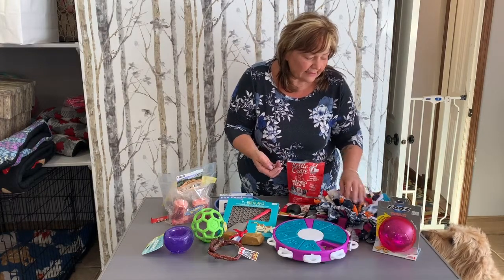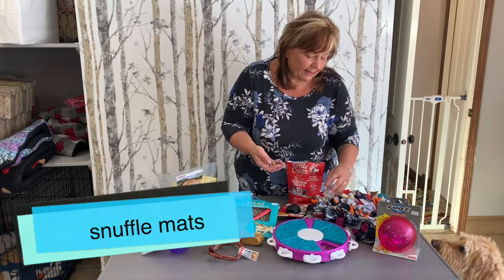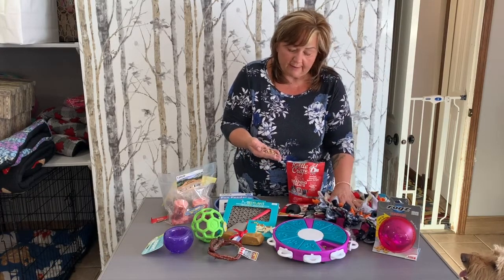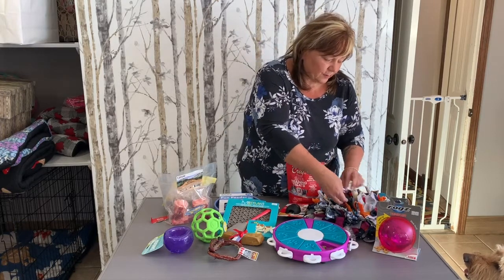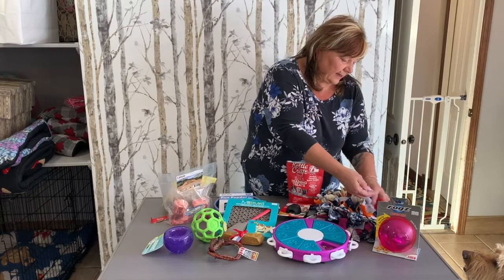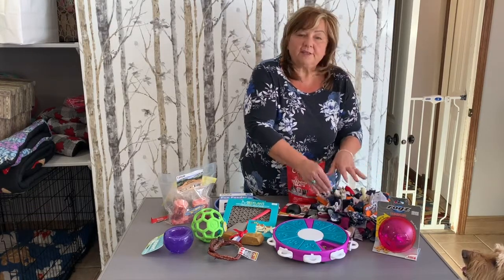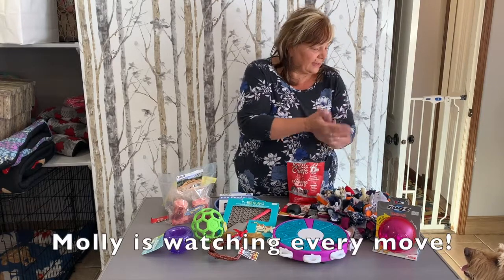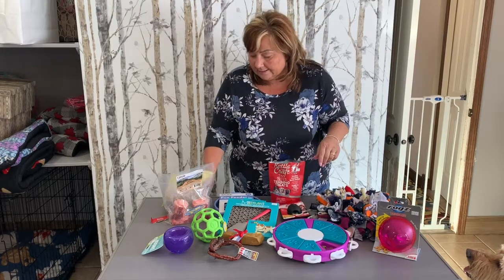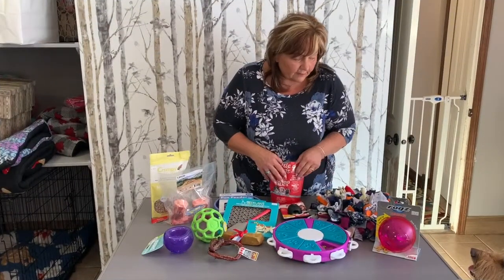Snuffle mats are great — you can find these lots of different places. There are a lot of people that hand-make them, you can find them on Etsy, and any good quality pet store should have some. What you do is just take the little treats, or you can also use kibble, and you just hide it inside the mat. Then it takes the dogs a while and they just kind of snuffle around and pick the little treats out — it gets their brain going.